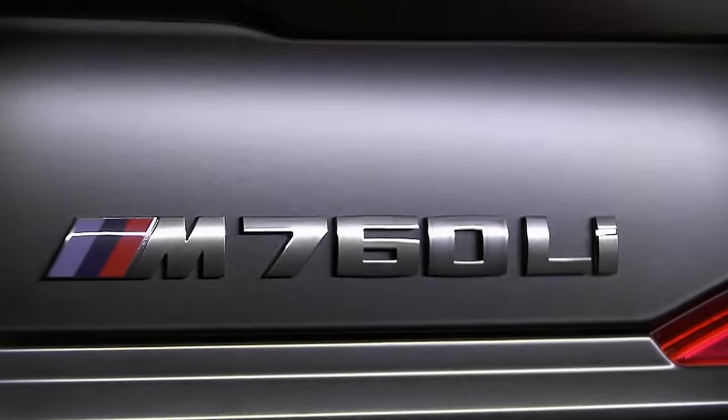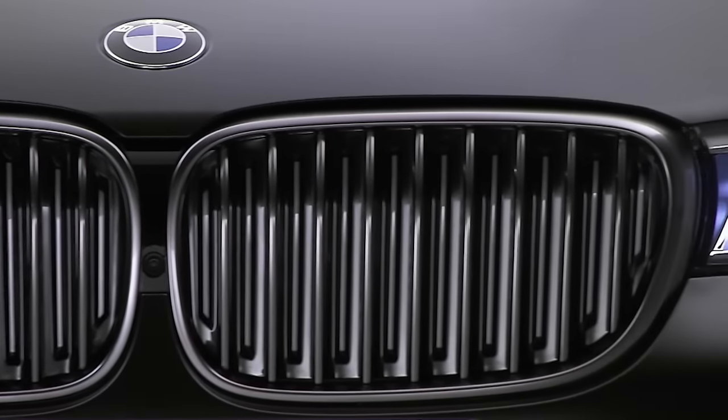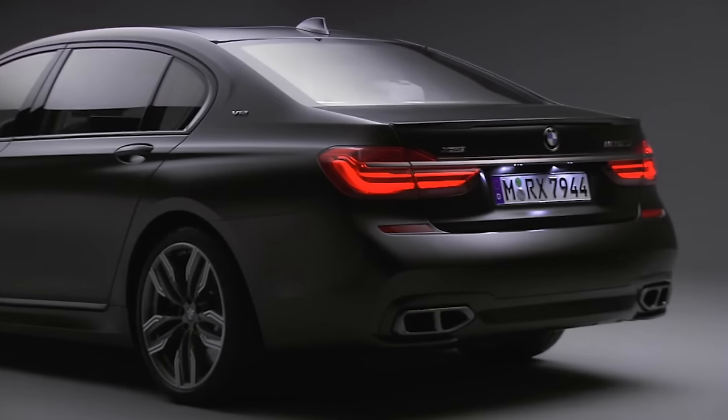BMW has never made an M7, but in this new M760 Li xDrive we might have the next best thing. This is an M Performance 7 Series flagship with a 6.6-litre, 610-horsepower V12, four-wheel drive, four-wheel steering, and a whole ton of gadgetry. It costs £132,000. It is basically the most luxurious BMW limo you can buy.